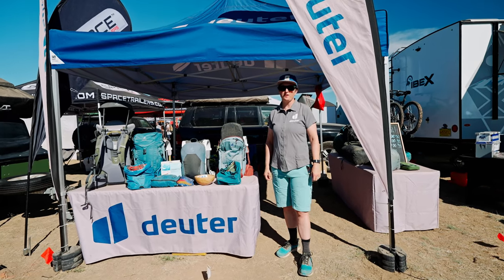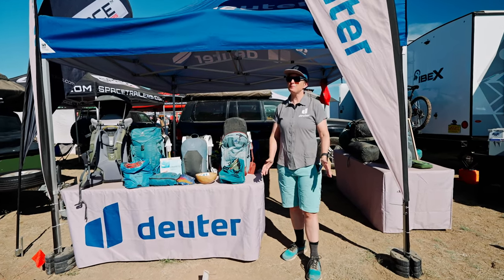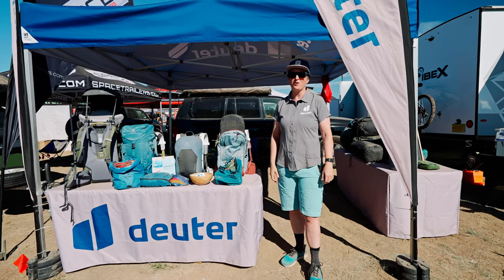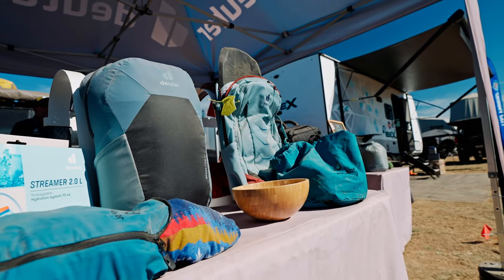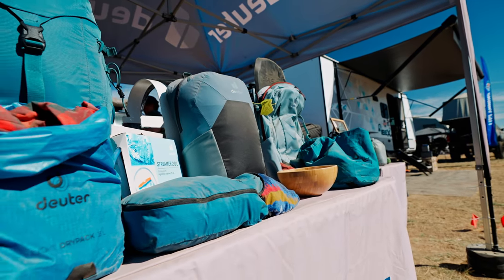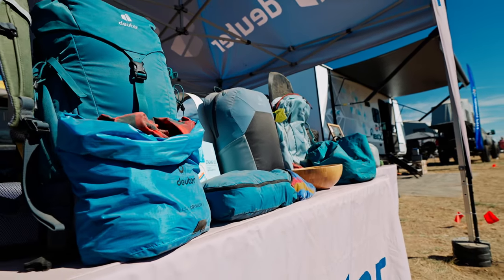Hey everybody, this is Amy Perulis with Deuter and I am here at Overland Expo Mountain West and we are showcasing some of our backpacks, packs, and stuff sacks to show the type of things that you might take when you're out overlanding.